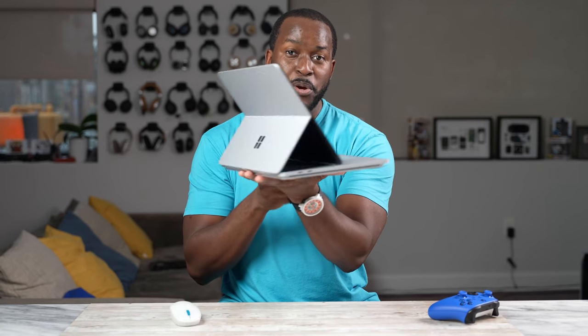This, guys, is the Surface Studio, and we're gonna see how well it games. So let's jump in.